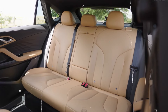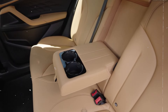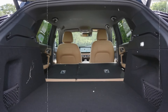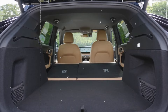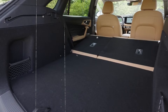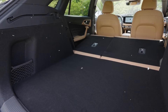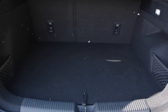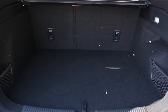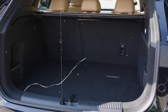The optional panoramic sunroof floods the cabin with natural light, creating an open and airy atmosphere. The interior features customizable ambient lighting, allowing you to set the mood and enhance the overall driving experience. An available premium sound system delivers crystal clear audio, making every drive more enjoyable. These interior features make the 2025 MG HS a comfortable, connected and stylish choice for drivers and passengers alike.